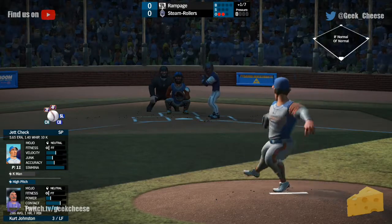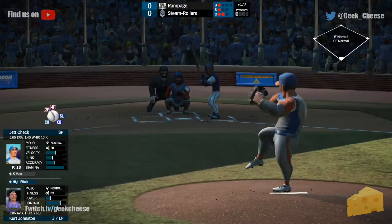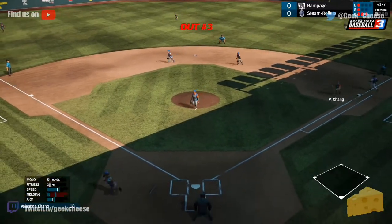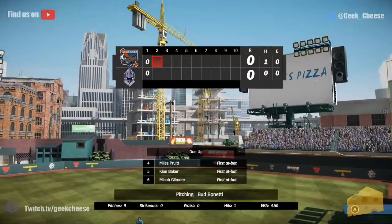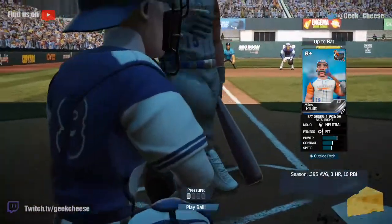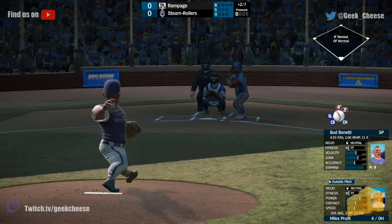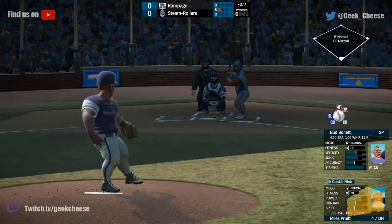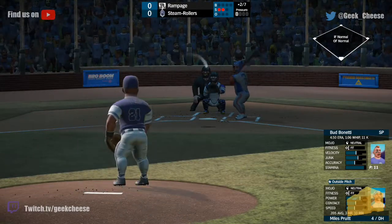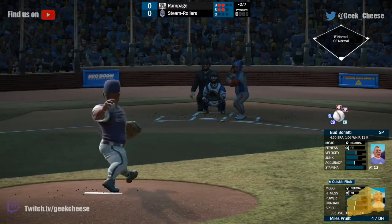Kurt Johnston steps in. Let's take a look at Check. That one's grounded to Gilmore for the final out. We go to the top of the second — 4-5-6 due up for the Rampage. Miles Pruitt leads it off this inning. Now let's take a look at Bud Benetti: four-seamer, two-seamer, slider, curveball, change — more of a junk pitcher than an accuracy pitcher.